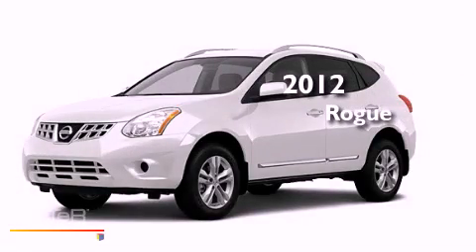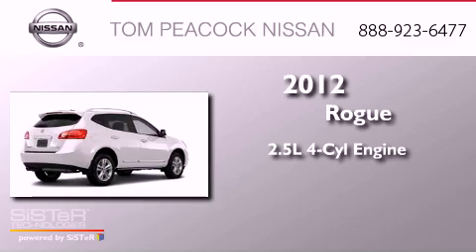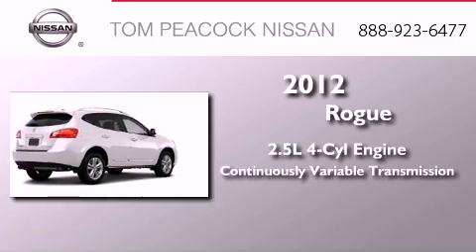This is a 2012 Nissan Rogue. It has a 2.5-liter four-cylinder engine and a continuously variable transmission.